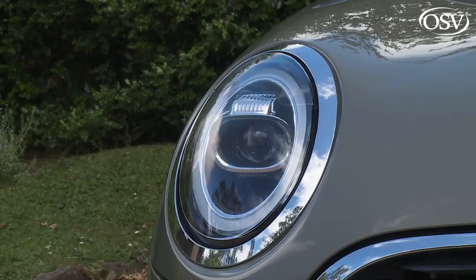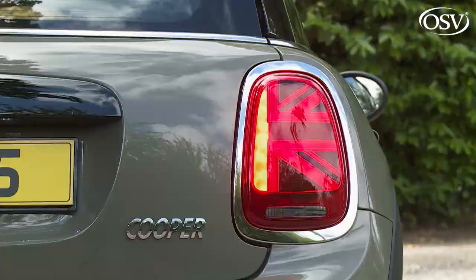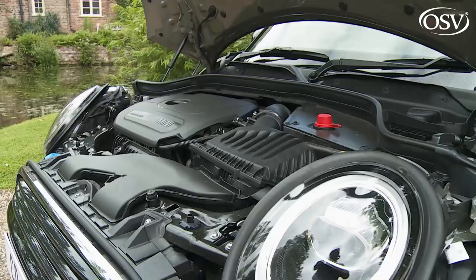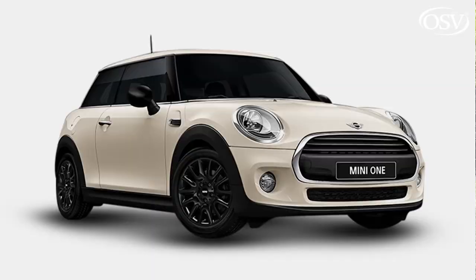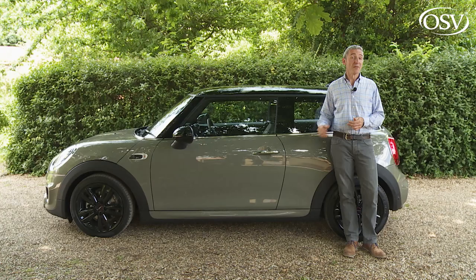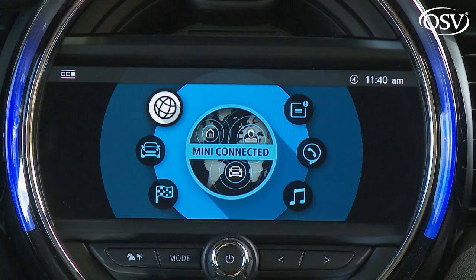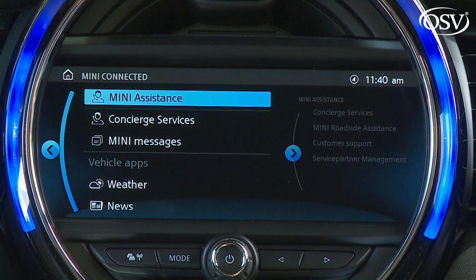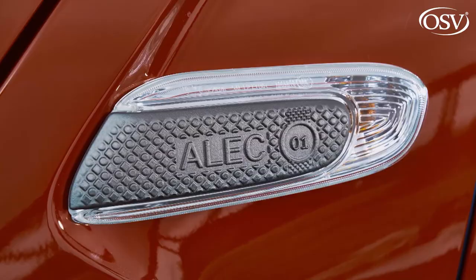The piercingly bright headlights now use full LED technology, as do the trendy new Union Jack-style tail lamps. Mechanically, the refettled engine range sees a detuned version of this Cooper's 1.5-litre three-cylinder unit make it into the base Mini 1 variant. Plus, the four-cylinder two-litre power plant used further up the range has been significantly overhauled in pursuit of greater efficiency. The optional Steptronic auto gearbox now has seven speeds.